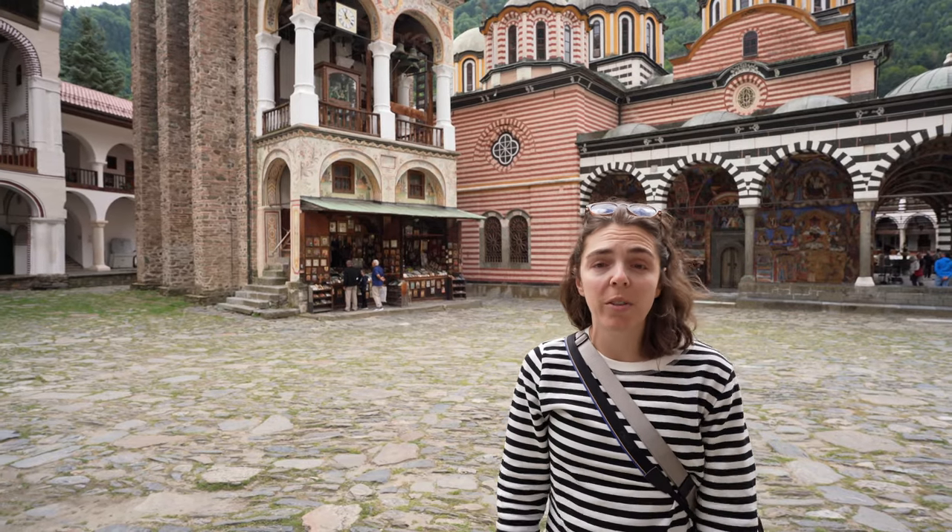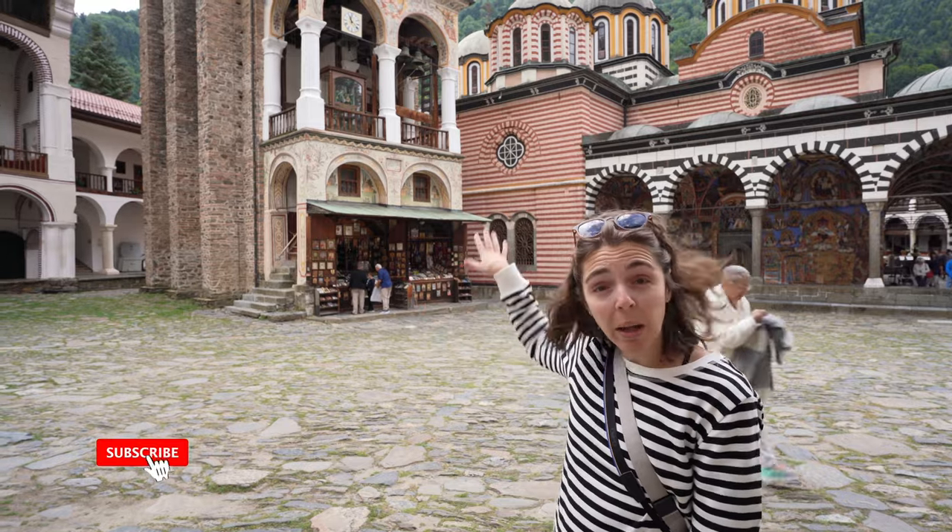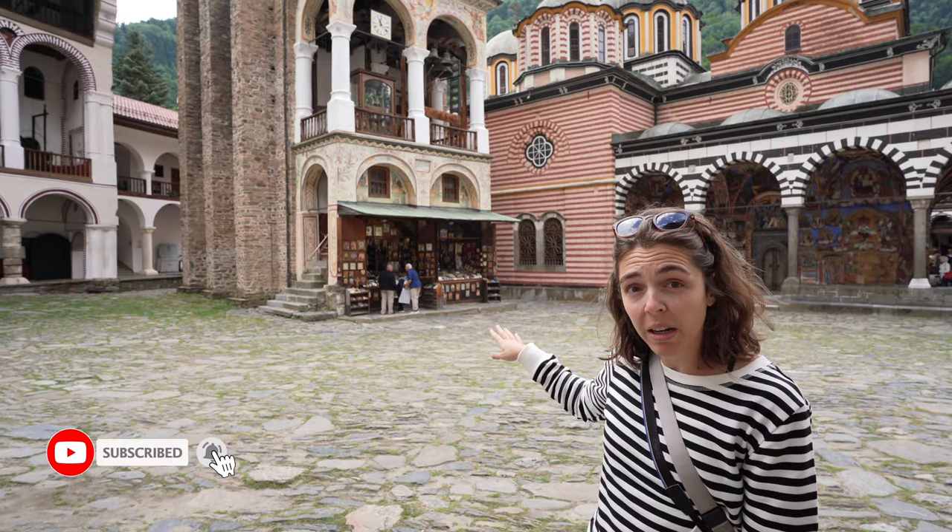This monastery was founded in the 10th century. This bell tower is actually the oldest part of the monastery. And as we walk through, you can't help but feel a sense of tranquility — it is so nice here. It is super quiet and you can explore at your own pace.